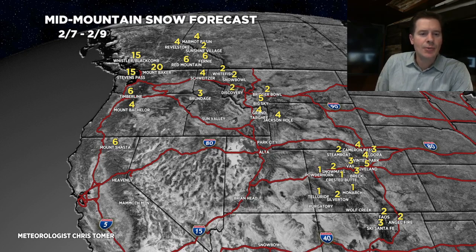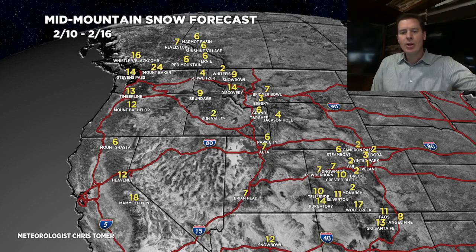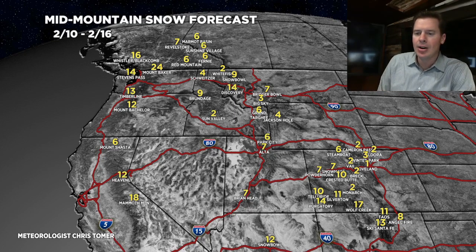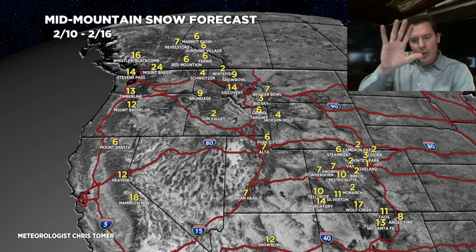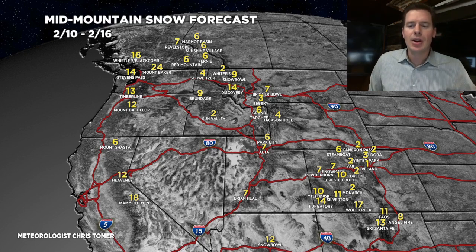Phase two, 2/10 through 2/16. You've got the one low that dives through California — that's where you get the foot in Tahoe. And then it kind of moves down through Snow Bowl, Arizona, and into New Mexico, so you're going to get some snow out of that southern track low. And then the second low, 2/14, 2/15, 2/16 — that one runs down through the Pacific Northwest, Idaho, Wyoming, Utah, and into Colorado. That's probably going to be the strongest of the three lows.